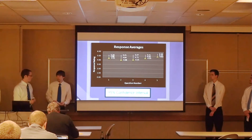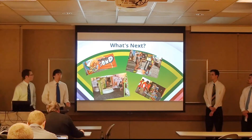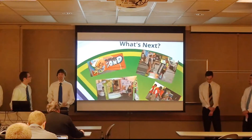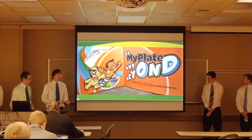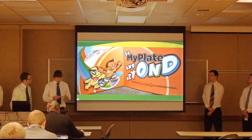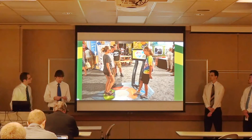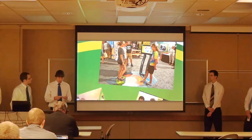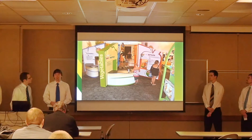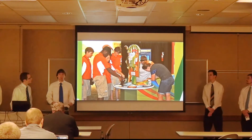Interactives are becoming a key part of exhibits to teach and entertain audiences. Our game, Check Out Your Calcium, will be one such interactive for the MyPlate exhibit. It will travel to various children's museums and events like the Indiana State Fair, where it will be seen by tens of thousands of children and parents. Thank you all for coming to our presentation today. We will now be accepting questions.